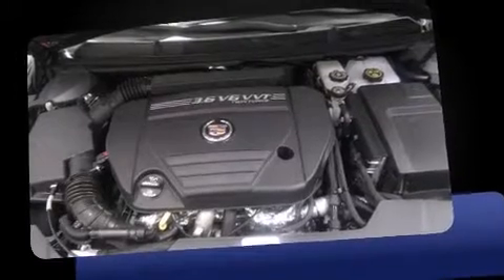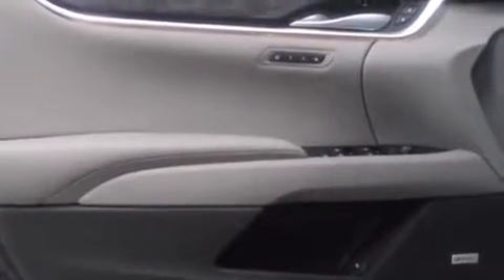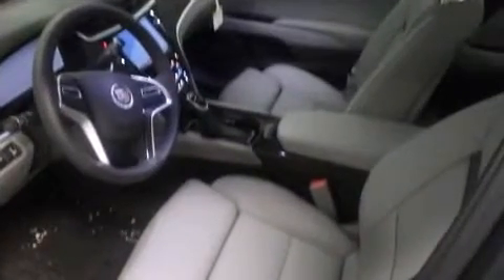A wealth of standard features mean that you no longer have to sacrifice, such as cruise control, a power seat, automatic dimming door mirrors, and a blind spot monitoring system. Rear passengers enjoy the seat heating functionality, keeping them warm during the winter months.